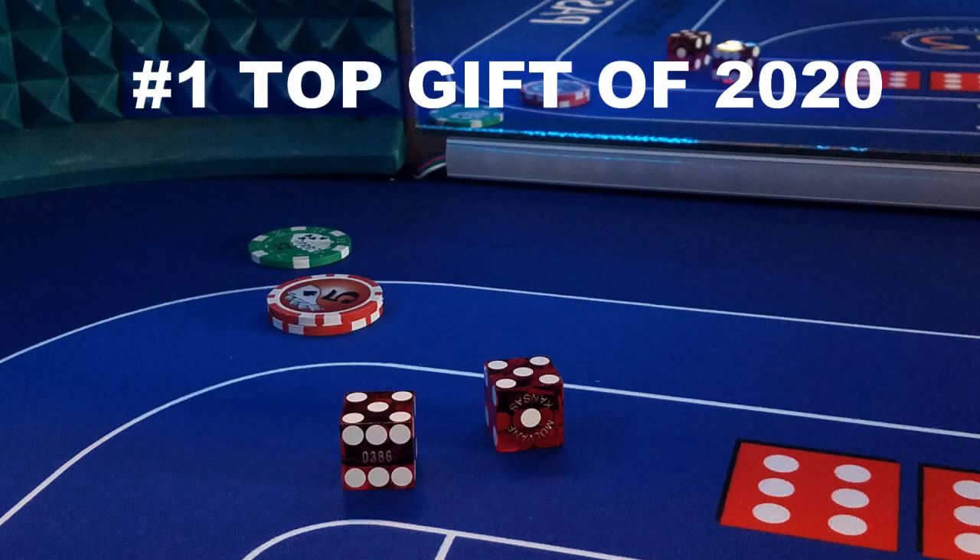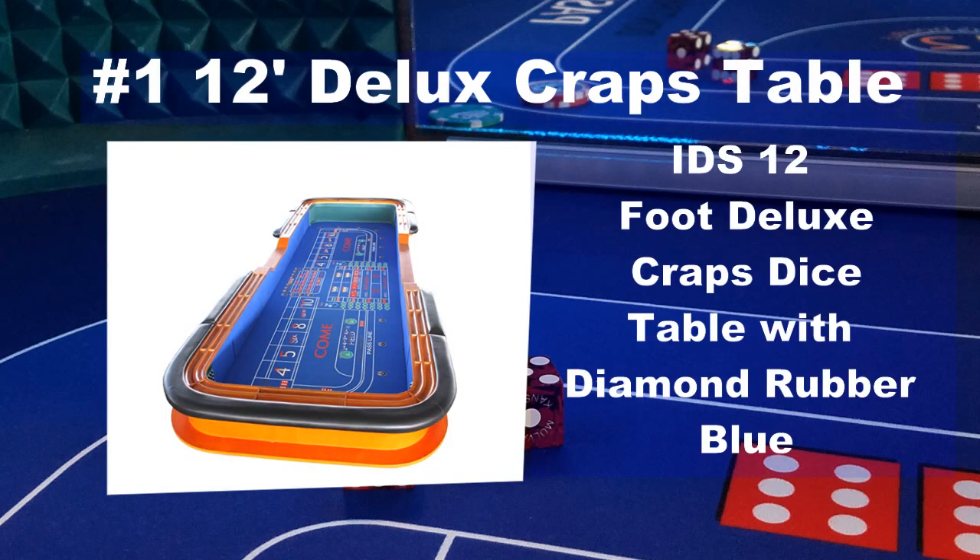And the number 1 top Christmas gift of 2020 for the craps player is this 12-foot deluxe craps table. If they have room to put this bad boy, this craps table is a dream come true. A full size craps table is great to work on their craft — practice playing craps, host parties, etc. You will be the hero of the year when you purchase your craps player this amazing 12-foot deluxe craps table.